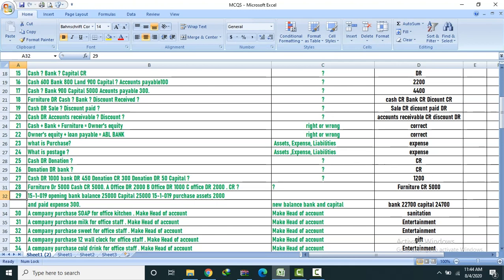Question 29: Opening bank balance 25,000, capital 25,000. Purchased asset 2,000, paid expense 300. New balance — bank 22,700, capital 24,700. Answer confirmed.